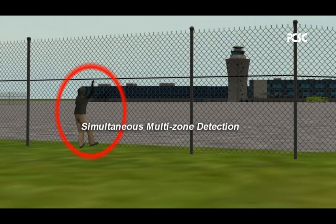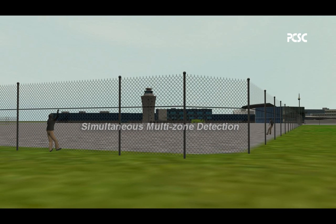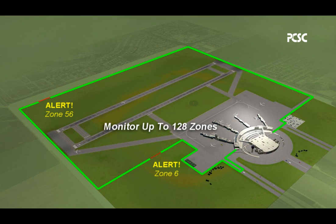Simultaneous multi-zone detection allows monitoring of up to 128 zones.